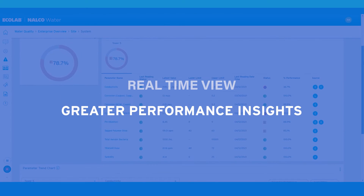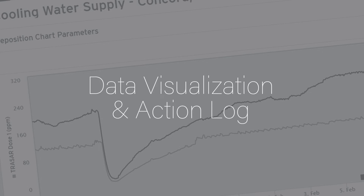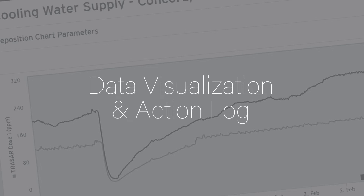Your plant leaders achieve greater insights into all asset performance at local sites. Water Quality includes two modules for total system performance monitoring, data visualization and the action log.